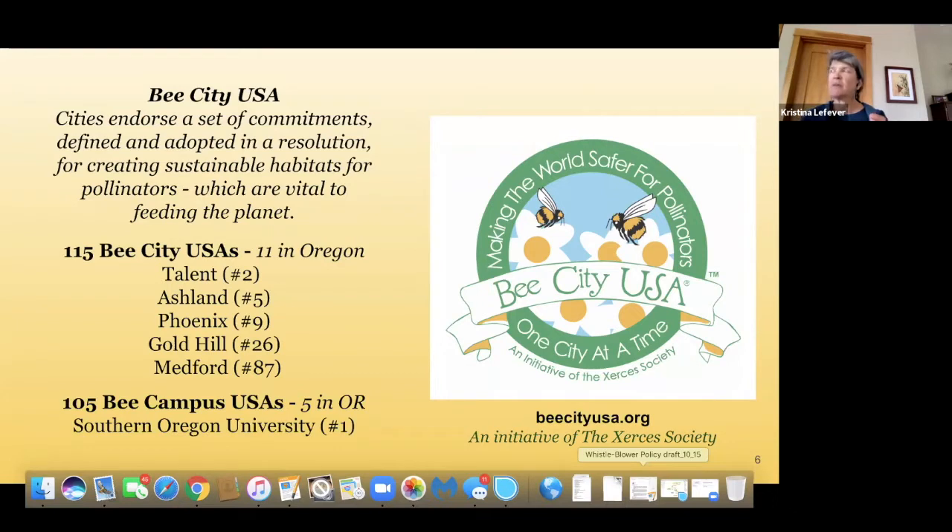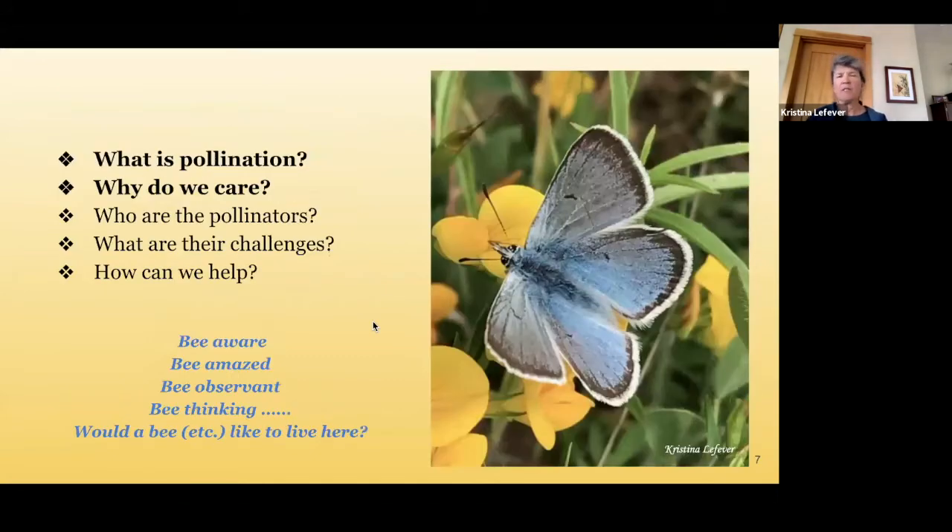I moved to the valley in 2012 from Georgia and became involved in many things working with pollinators. I'm also on the board of Beyond Toxics. So here is my agenda for today: what is pollination and why do we care, who are the pollinators, what are their challenges, and how can we help? I added at the bottom: be aware, be amazed, be observant, and be thinking — because it's not just one creature or plant, but the entire ecosystem.